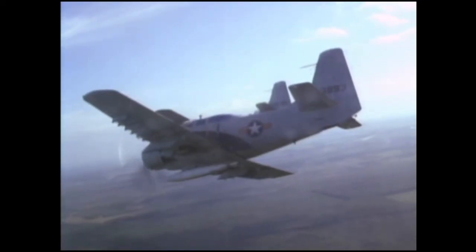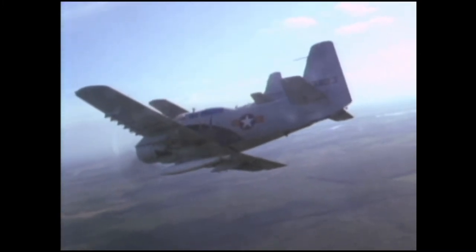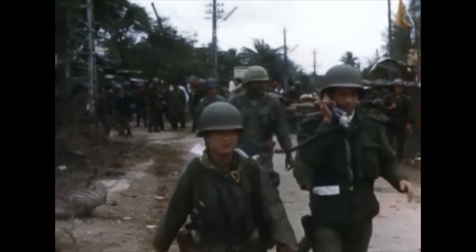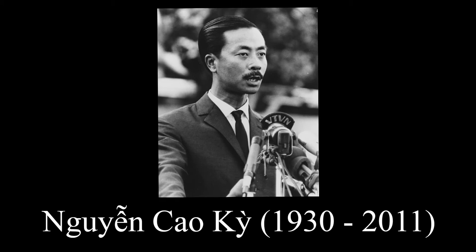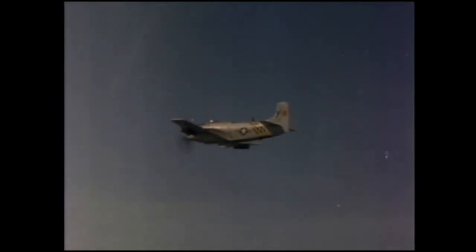It wasn't just the US Navy who used Skyraiders during the Vietnam War. Years before the United States formally got involved, Skyraiders from the South Vietnamese Air Force not only attacked Viet Cong forces but also put down several attempted coups in Saigon. For example, in early 1965, elements of the South Vietnamese Army attempted to seize control of the government. Air Marshal Nguyen Cao Ky ordered his Skyraiders to fly over rebel positions, and after being warned of the Skyraider's incredible CAS performance, the rebels surrendered, fearing they would be massacred by the attack planes.